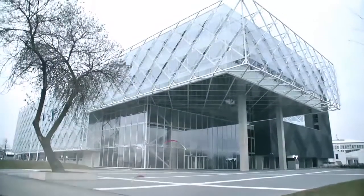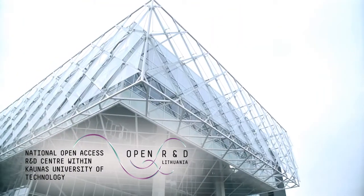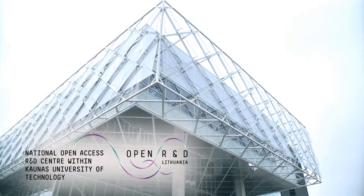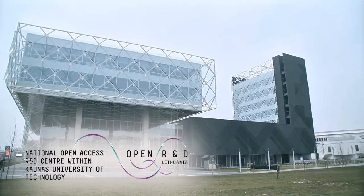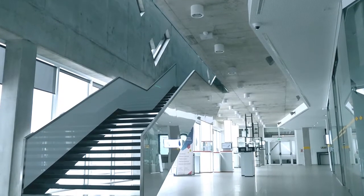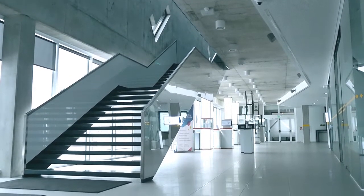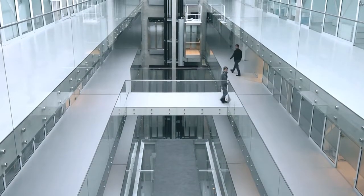This satellite was developed in one of the largest and most modern centers in Lithuania — the National Open Access R&D Center within Kaunas University of Technology. The university actively cooperates with business companies. Therefore, the findings of research undertaken at the university often become innovations and widely used products or services.